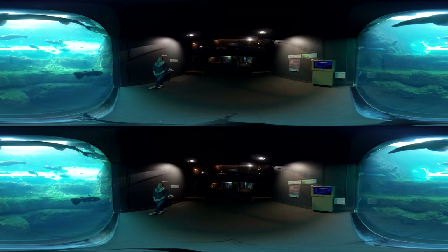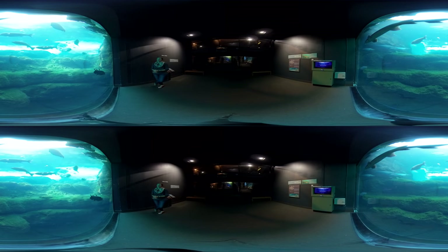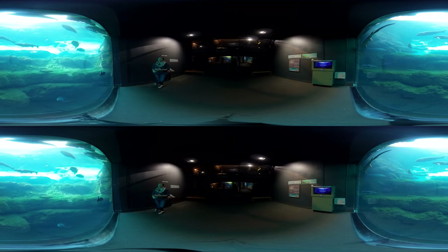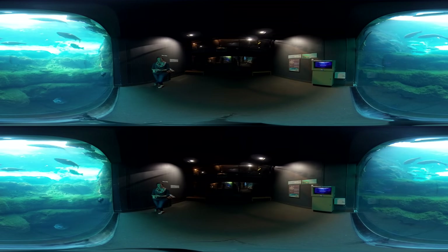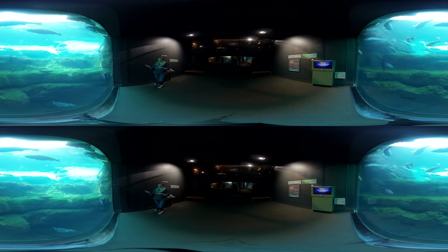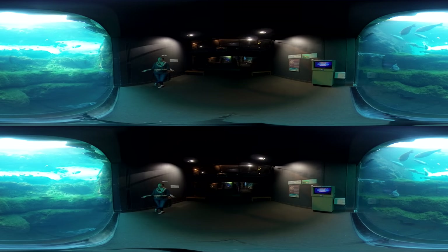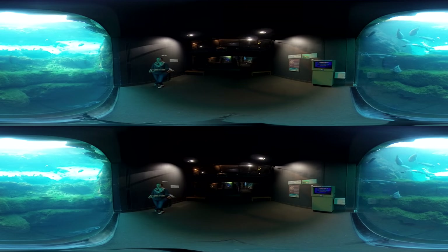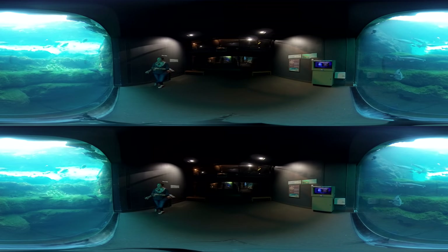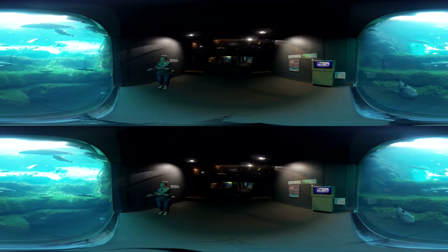Welcome to our Blue Hole exhibit. This is our largest exhibit here — the exhibit is 175,000 gallons, and where we are at the bottom of it is about 27 feet deep from the surface above. It is made to simulate a blue hole spring, which is where water comes up through the cracks and holes in the limestone below us here in southwest Georgia. The water comes up out of the ground at a constant 68 degrees, so it's nice and cool in the summer and warmer in the winter.